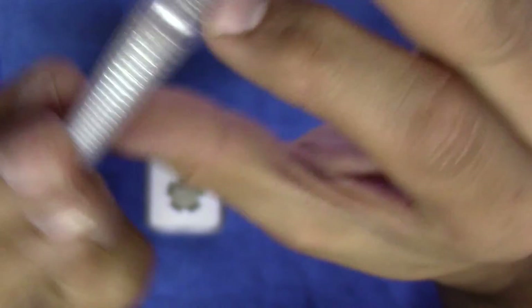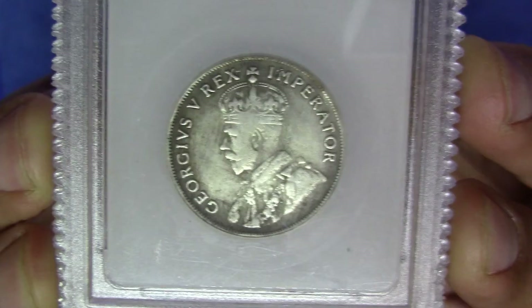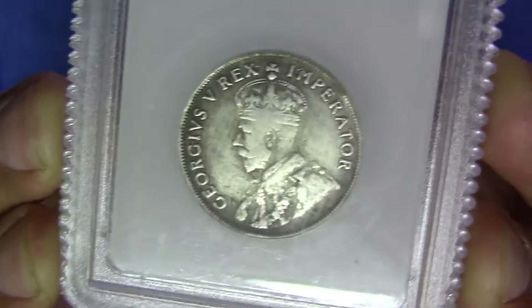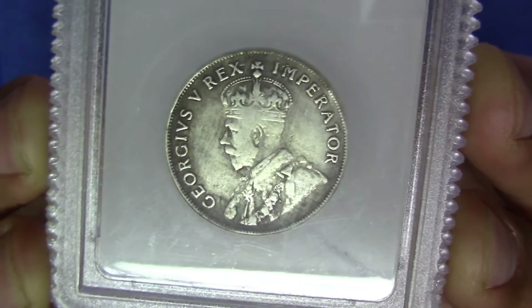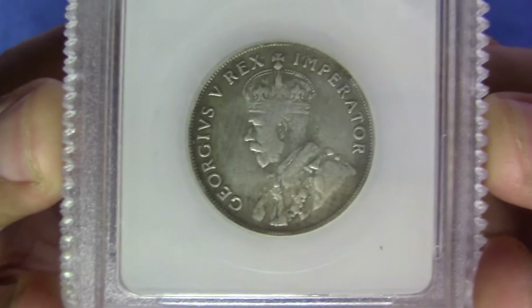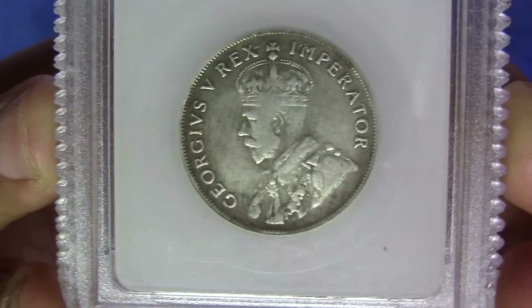In terms of quality, this would probably go through as a very fine, maybe very fine plus. The wear on this coin is quite high. It may actually also be a problem coin — if you see in the obverse there's quite a bit of surface hairlines and scratches. It might also be a possibility that this coin was cleaned, because of those scratch marks that you do see. I don't think it was polished, but it was probably cleaned as well.